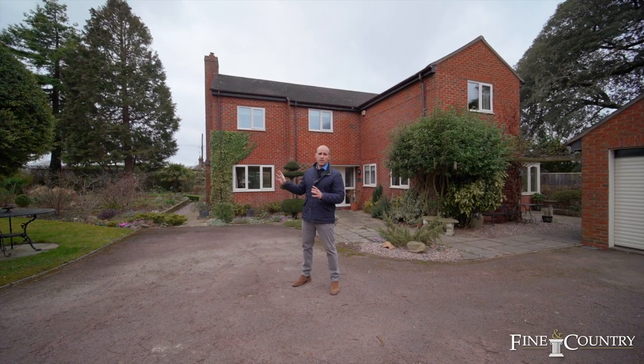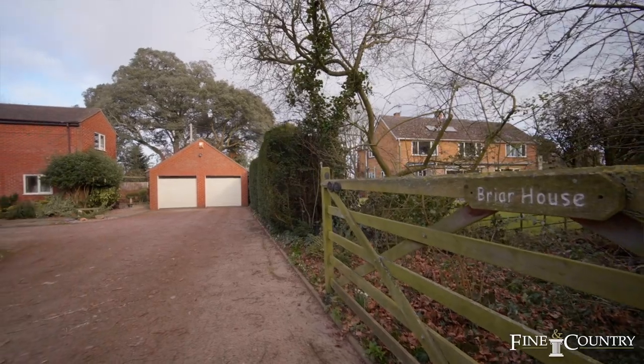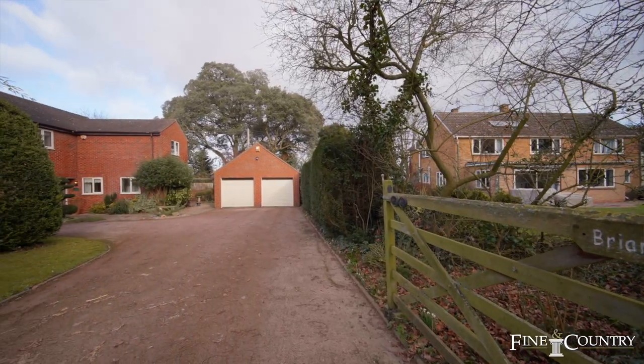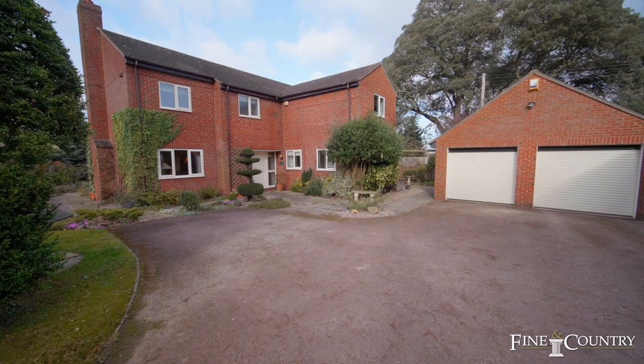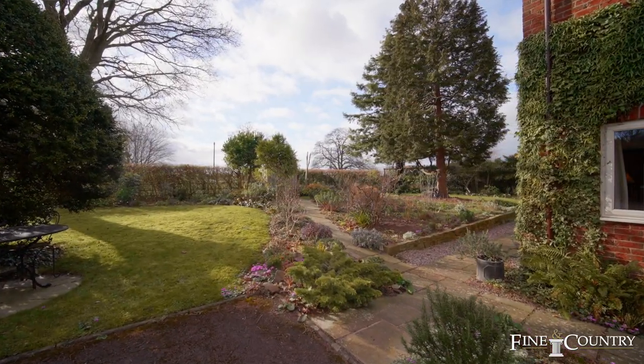The views of the Malverns are fantastic from here, especially upstairs. You've got a private drive and a wonderful big double garage. If you're green-fingered, then you have something truly special to enjoy with the garden, because they've put a lot of effort into maintaining it.